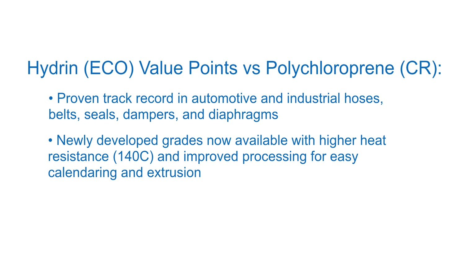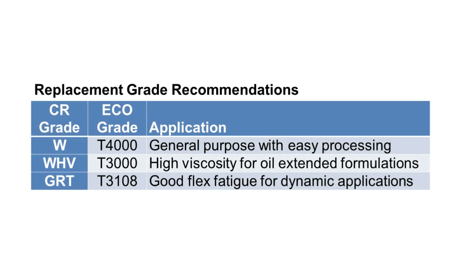Hydrin polymers are supplied in a wide variety of grades to meet the needs of your rubber compound. From general-purpose easy-processing T4000, high-viscosity T3000 for extended formulations, or T3108, which provides excellent dynamic flex fatigue, we have a grade of Hydrin that can provide an excellent replacement for your polychloroprene material.